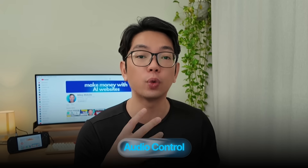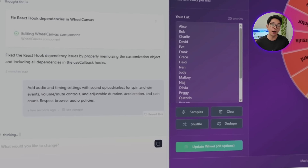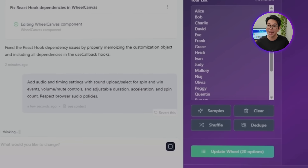Sound transforms a spinning wheel from a simple visual tool into an experience that builds genuine suspense. Those clicking sounds as the wheel spins, the dramatic pause before it stops, that satisfying audio cue when a winner is chosen — these audio elements are what make people gather around to watch. So we're going to give users complete control over how their wheel sounds and feels. Here's what I'm telling Base44: add audio and timing settings with sound upload and select for spin and win events, volume and mute controls, and adjustable duration, acceleration, and spin count.